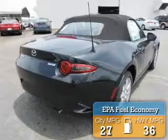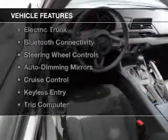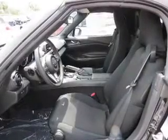Great fuel efficiency saves you money by requiring fewer trips to the gas station. The features include an electric trunk, Bluetooth connectivity, steering wheel controls, auto dimming mirrors, cruise control, keyless entry, a trip computer, air conditioning, power windows, and power mirrors.